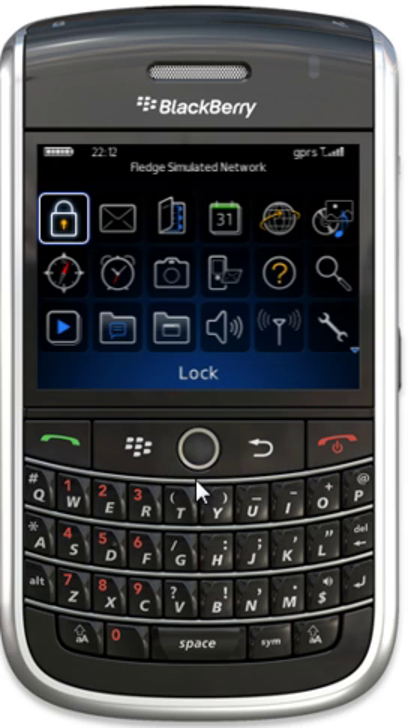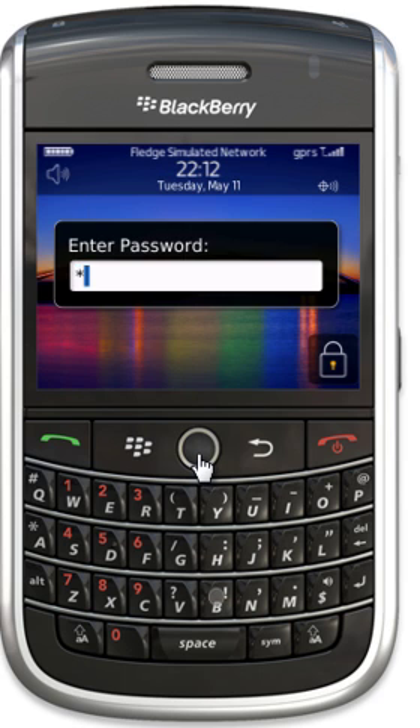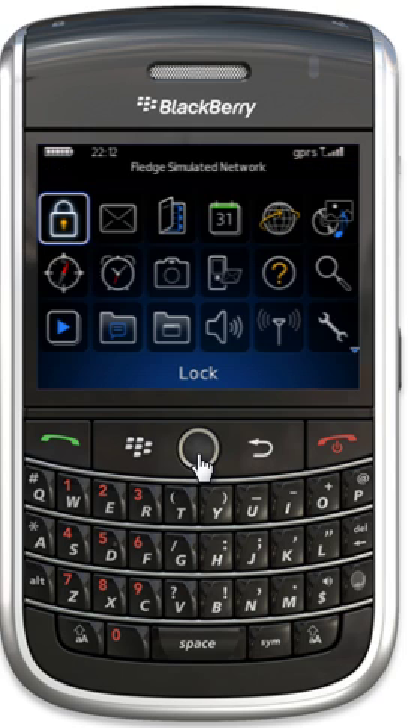And now, whenever I lock my Blackberry and I try to use it again, I have to put my password in.